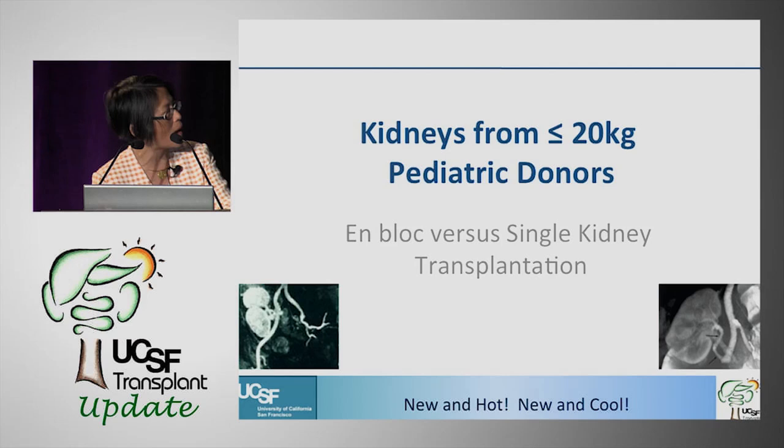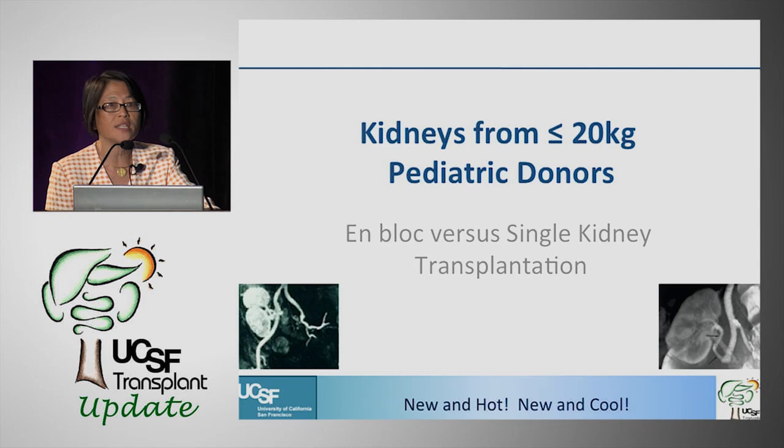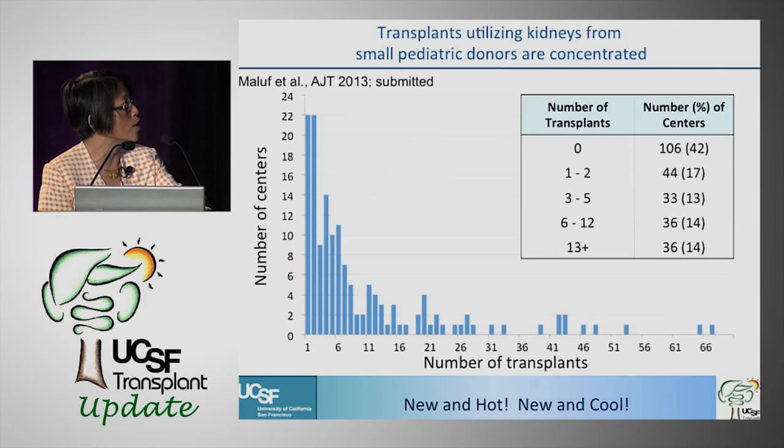This isn't even a paper — it's work we've just submitted to the American Journal of Transplantation, looking at kidneys from less than 20-kilogram pediatric donors. Should we be doing en bloc or single kidney transplantation? Many of your patients have had pediatric donor kidneys used for their transplant. What we tend to do is the smaller the donor, the more we use the en bloc technique, for both technical and nephron dosing reasons. That takes up two kidneys, so there's tension between helping two people with single kidney transplants versus one person with two.